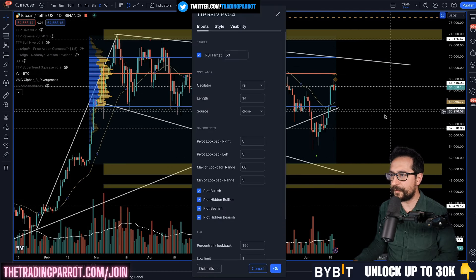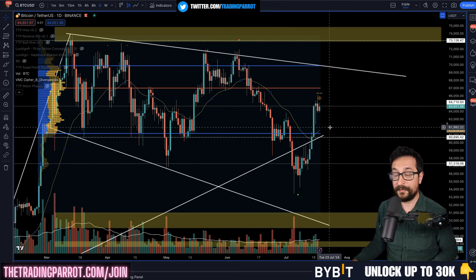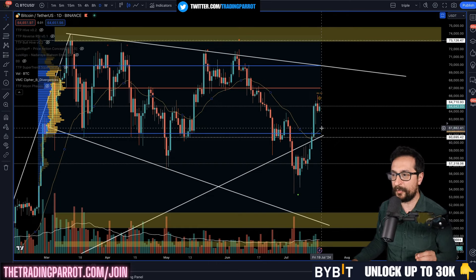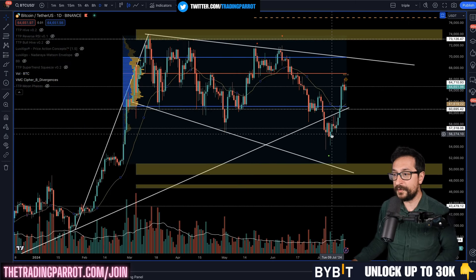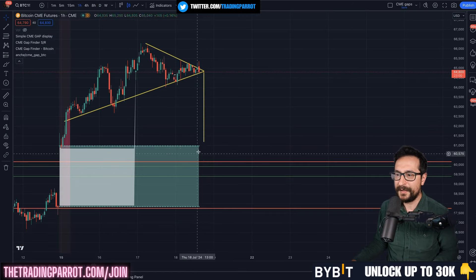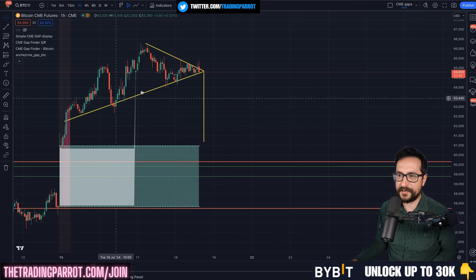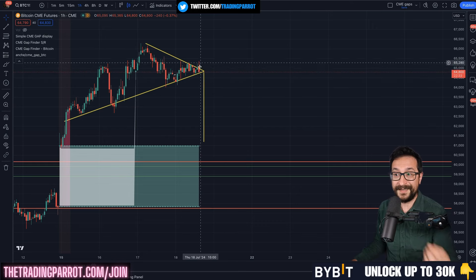Looking for the daily RSI to bounce in the 50-53 range — RSI 53 currently corresponds to 62.6k, and RSI 50, the last line in the sand before re-entering bearish structure on the daily, is located at 61.6k. If this happens in three days, that line might be at 62k. The 61.6k is still above the CME gap, so it would only partially fill the CME gap. If we break from the triangle structure to the downside, the largest chunk of the CME gap will stay untouched.